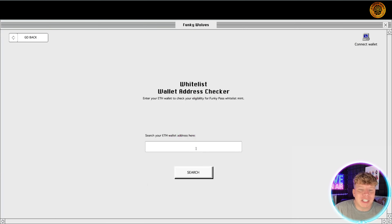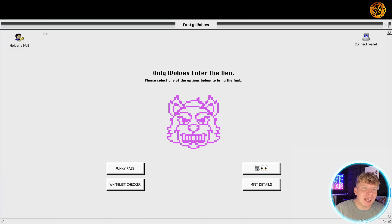Let's have a look at the whitelist checker. You can put your ETH address in here, click the search button, and it will tell you if you're whitelisted. Unfortunately it tells me I'm not, but I wish I was.